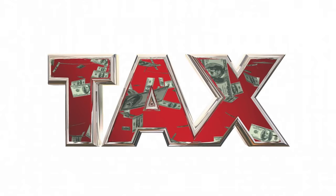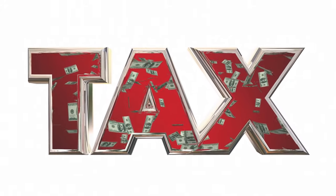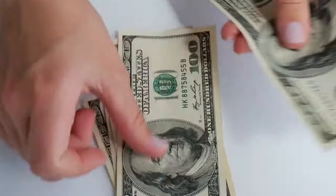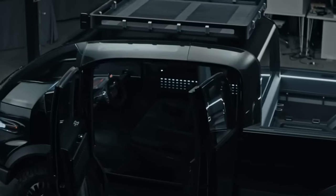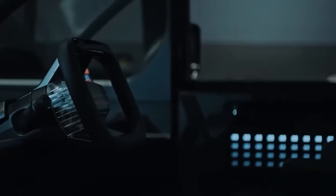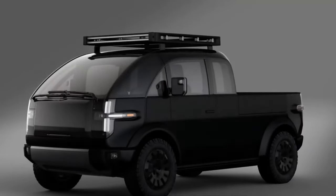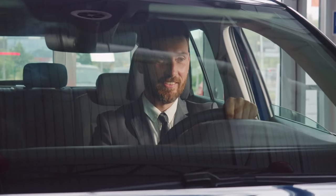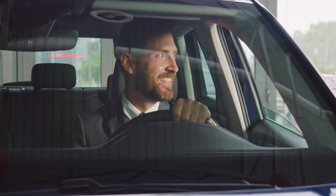So what's the significant attraction of the Canoe electric pickup truck? Firstly, it's eligible for substantial federal tax credits. Thanks to the Inflation Reduction Act of 2023, buyers of the 2024 model can take advantage of federal tax credits of up to $7,500. This renders the already competitively priced Canoe pickup — with a price range spanning from $35,000 to $50,000 — an even more enticing choice.